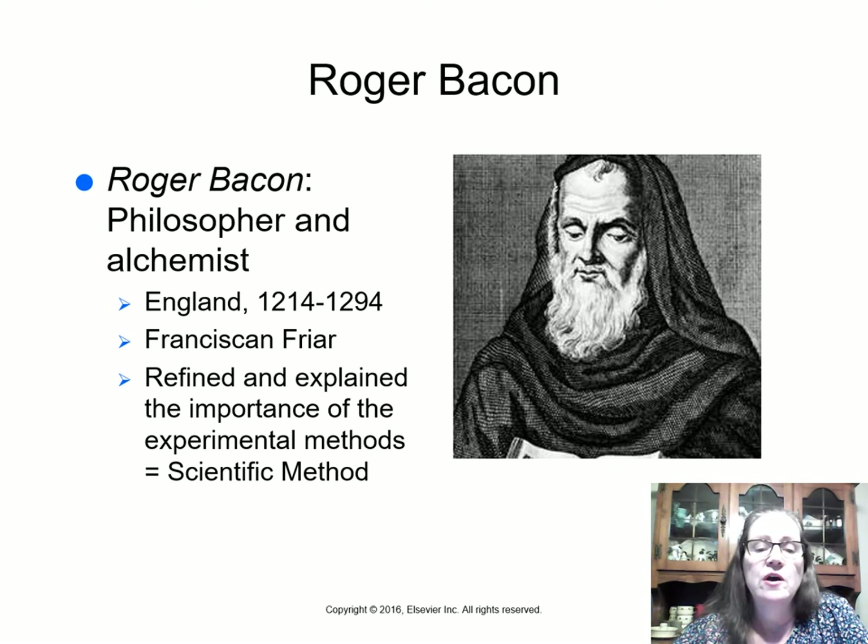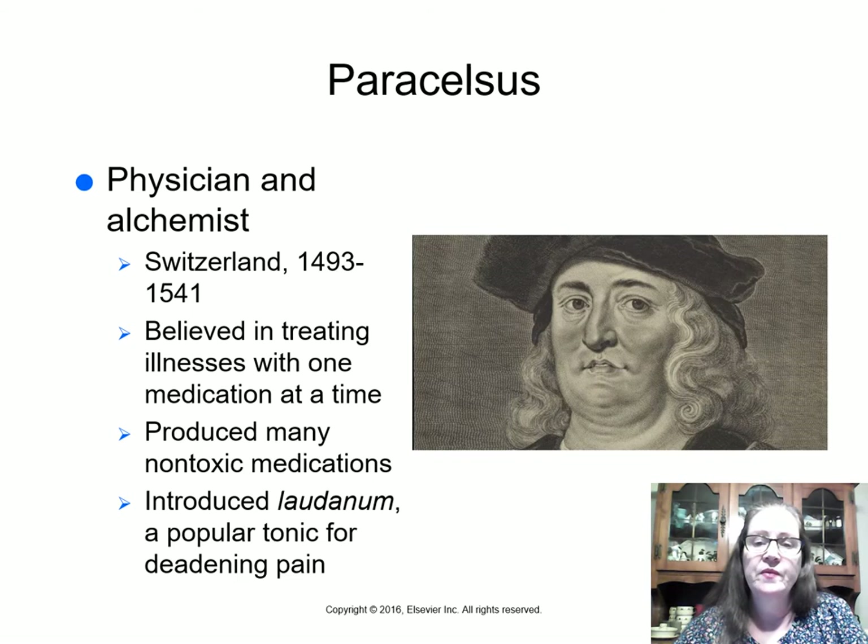Roger Bacon was a Franciscan friar, also called Father Bacon, and was a philosopher and alchemist who lived in England from 1214 to 1294 — about a thousand years after Galen. He refined and explained the importance of experimental methods, and experimenting is of course part of the scientific method.